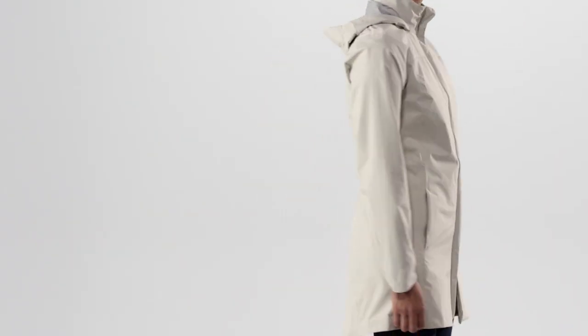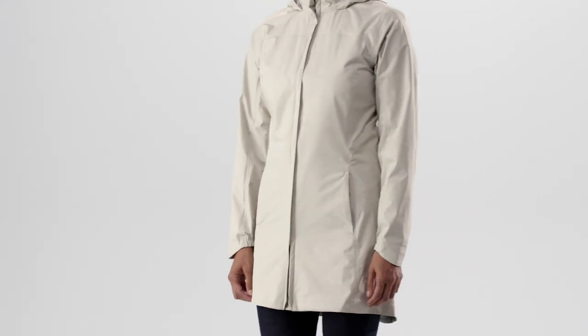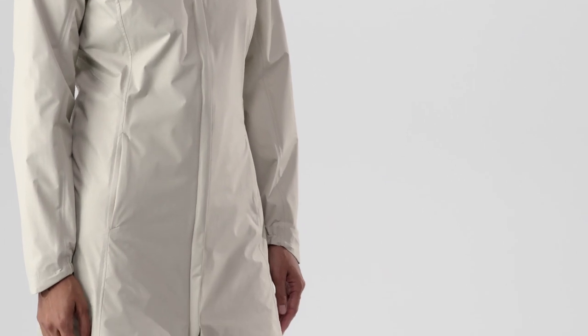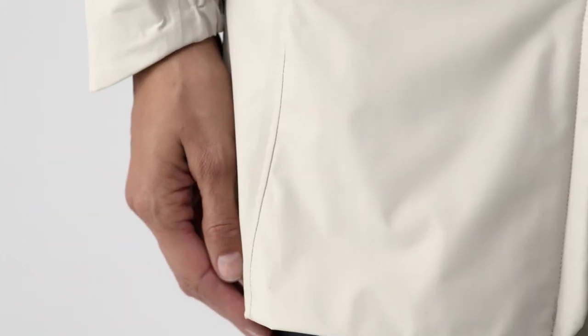Princess seaming front and back gives the Torrent Shell a feminine silhouette. And to keep you as dry as possible, this coat falls to the mid-thigh. The fabric is 100% recycled nylon with a waterproof breathable barrier and a durable water-repellent finish.